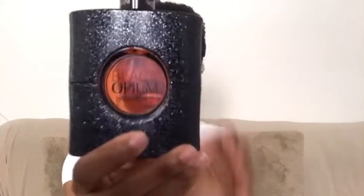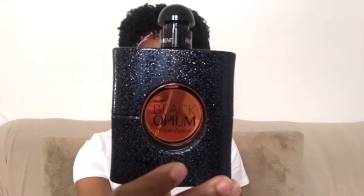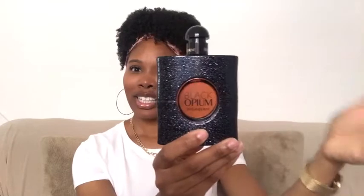Next we have the Black Opium by Yves Saint Laurent. The aesthetic is very different — it gives like movie star vibes. It says, 'Here I am, I'm still in the show.' You know, this is my moment with the glitter, the sparkles, a little bit of color in the middle but you can see through it. I mean, it's Saint Laurent.